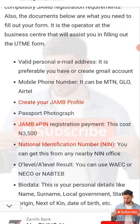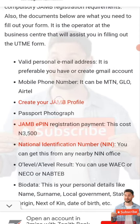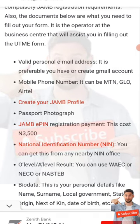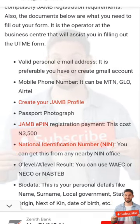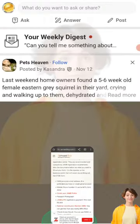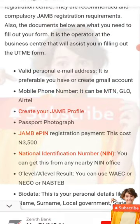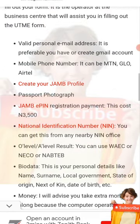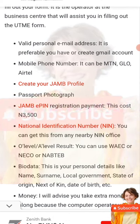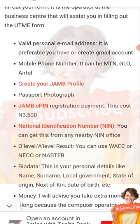If you are not able to get a phone line, you can use that of your parents. Then you need to get your JAMB profile code — we did a video on that and the link will be in the description. You have to come with your JAMB profile code and your passport photograph, preferably with a white or red background.